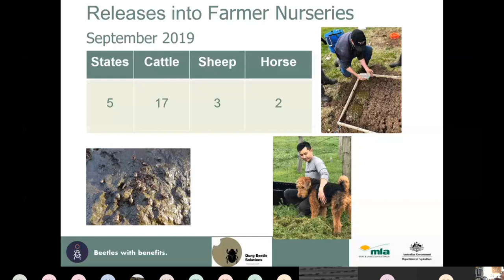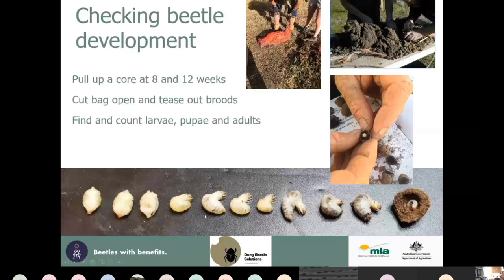I've established nurseries in five different states on 17 cattle properties, three sheep properties, and two horse properties. We put the cores into the ground and after eight and twelve weeks pull them up to examine what's present — sometimes all larvae, sometimes all adults — telling us how quickly they're developing and when we can expect adults to emerge.